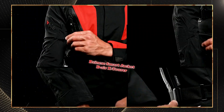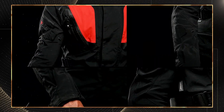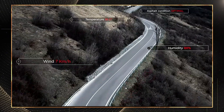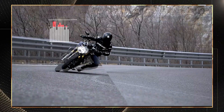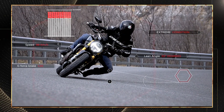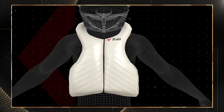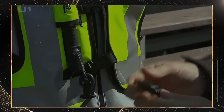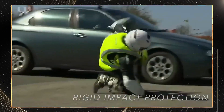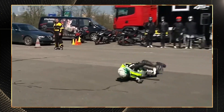Our first smart armor system is the Dainese Smart Jacket D-Air X-Tourer, which represents the pinnacle of autonomous airbag protection. Seven sensors continuously monitor the rider's position 1,000 times per second. When the system detects deceleration greater than 8G, it triggers full airbag deployment in just 25 milliseconds — three times faster than you can blink. Coverage is comprehensive, protecting vital areas including the neck, back, and chest with CE Level 2 protection.